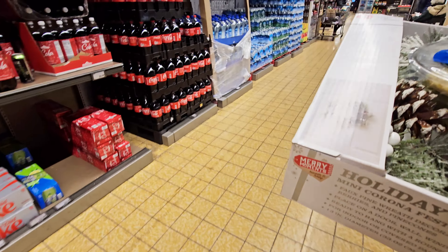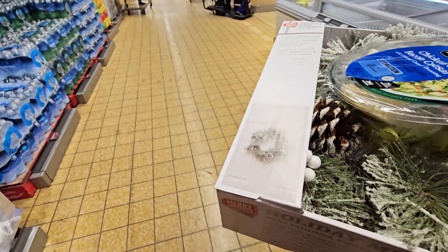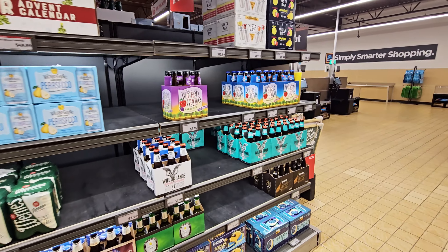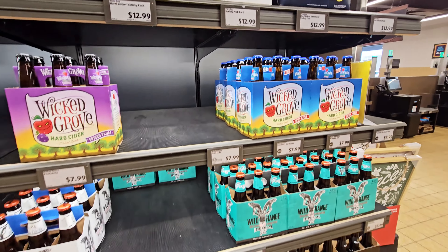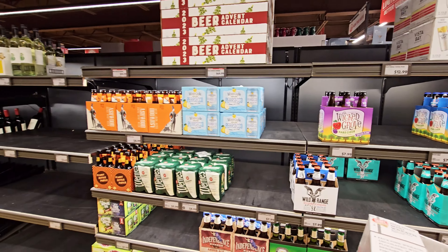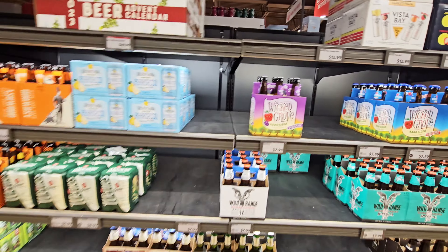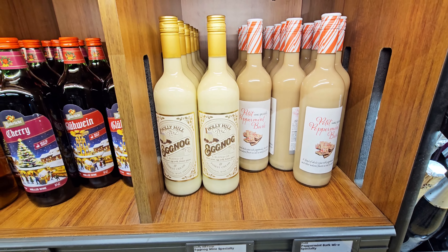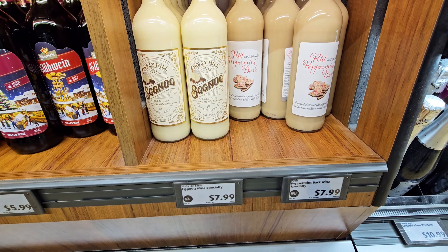All right, I got me a salad and a wreath — I think I'm heading to checkout now. They don't have any wine with the Santa hats. They have this petite peppermint bark and eggnog — $7.99.